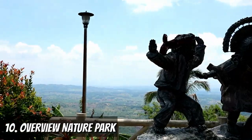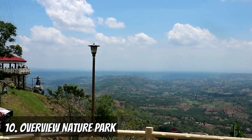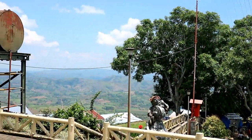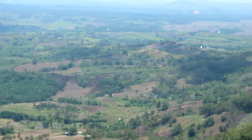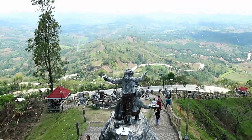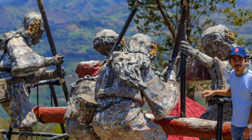The 10th spot goes to Overview Nature Park, located at Kipulot, Palakapao, Quezon, Bukidnon. This nature park highlights the beauty of the mountain ranges of Bukidnon. It has an overlooking view that will take your breath away. You can achieve photos like this for your Instagram feed.